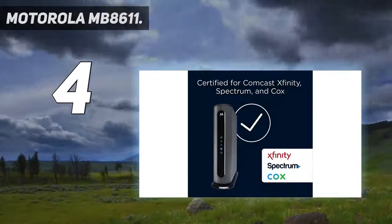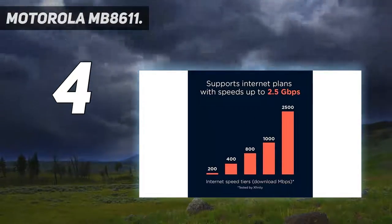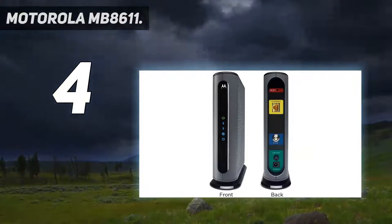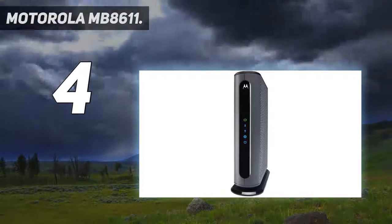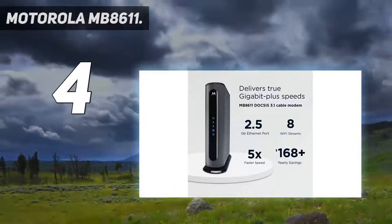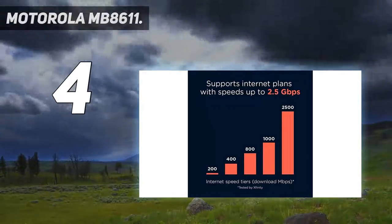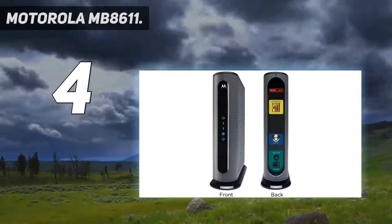Our favorite thing about the MB8611? It comes with Motorola's Active Queue Management system to reduce latency and provide a stable connection throughout your entire game, all backed by a 2-year guarantee and fantastic customer support. Ultrafast DOCSIS 3.1 performance delivers true gigabit-plus speeds. Supports fast internet plans with Comcast Xfinity, Cox, and Spectrum. Backward compatible with 32x8 DOCSIS 3.0. Pairs with any Wi-Fi router to connect all your devices. Note: this cable modem does not have a built-in wireless router or telephone call capability.